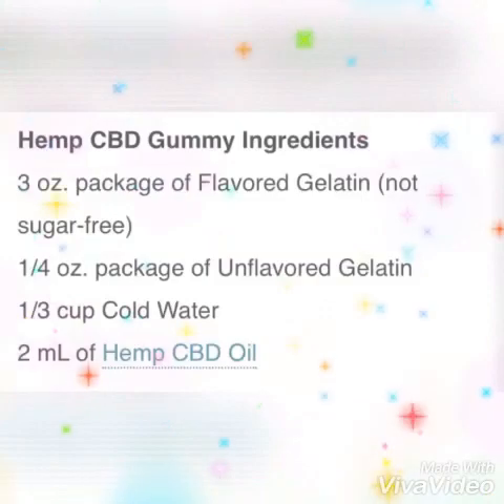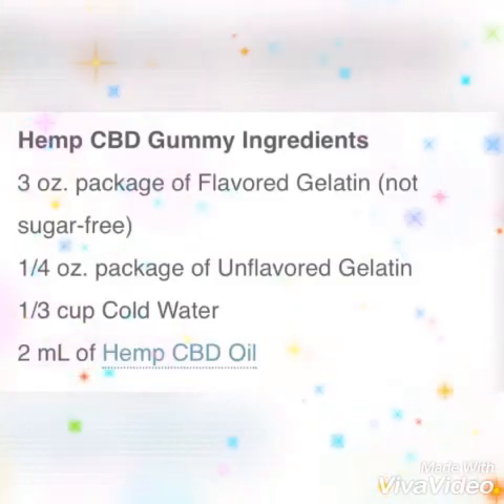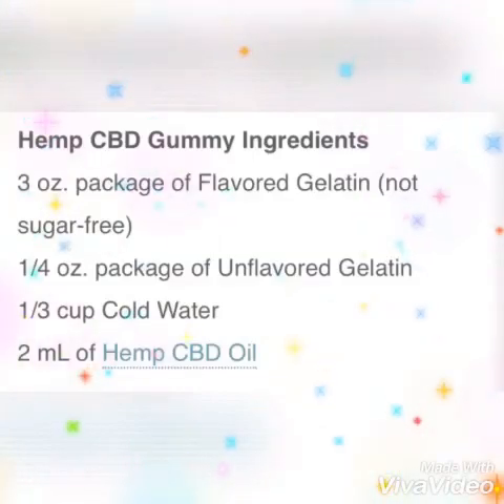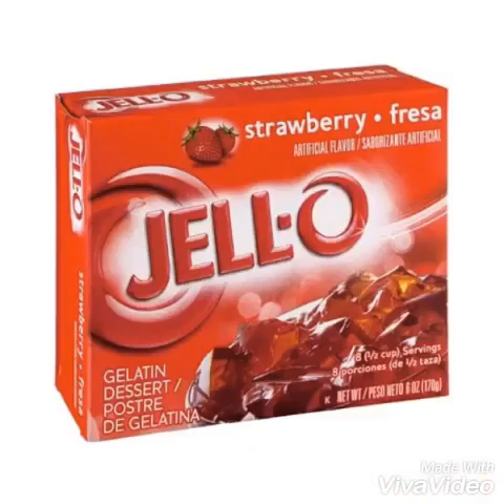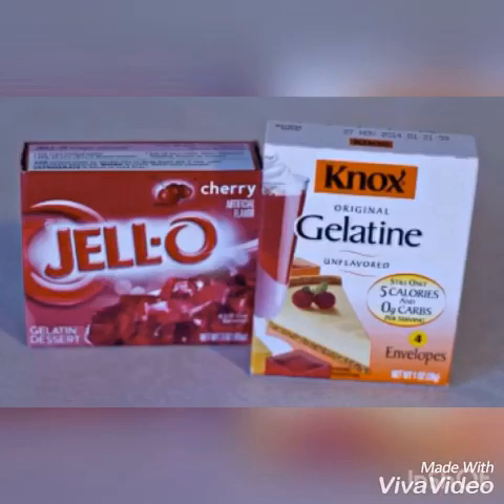You're going to need a three-ounce packet of flavored gelatin, or Jell-O basically. One-fourth ounce of packaged unflavored gelatin, a quarter cup of water, and two milliliters of hemp CBD oil — and like I said, we have really good hemp oil at CTFO, so I'd definitely check that out. Here's the Jell-O; you can use any flavor you prefer, and then the gelatin — that's pretty much what you're going to need to start. The two main ingredients are the Jell-O and the gelatin.